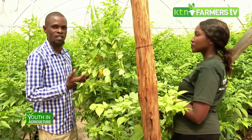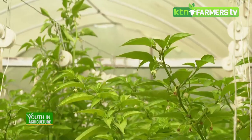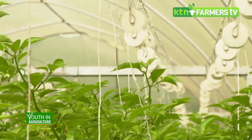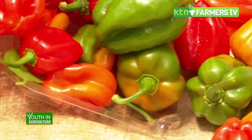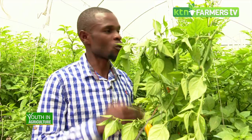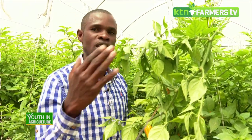In a greenhouse, a crop should give you not less than 18 kilograms per plant for the entire harvesting period of six to nine months. Outside the greenhouse, you realize a production of about four kilograms per plant for the entire harvesting period. So in a greenhouse you realize three to four times higher yield than someone doing it outside.